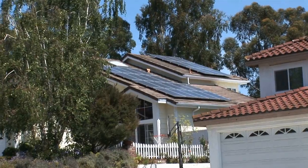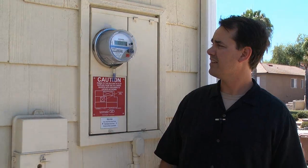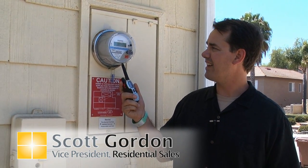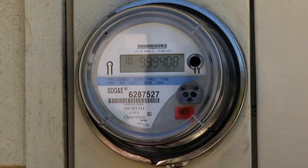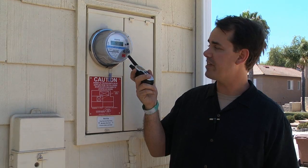Hi, my name is Scott Gordon and we're here at my house in Laguna Niguel, California. We have a four kilowatt system up on this house. This is my smart meter — they just put it in a couple months ago — and as you can see it's a digital meter. This one's a special smart meter because it has this little 'net' sticker on here, and that means net meter.